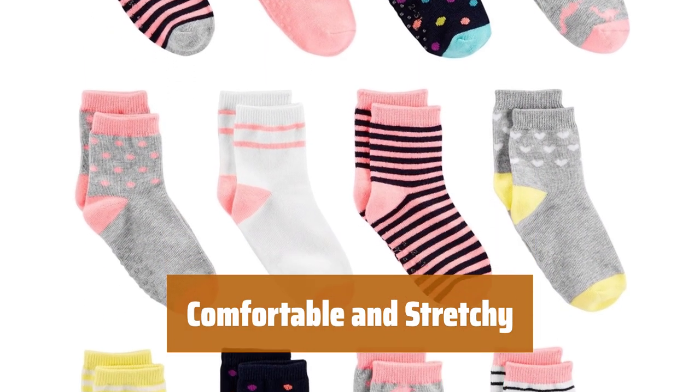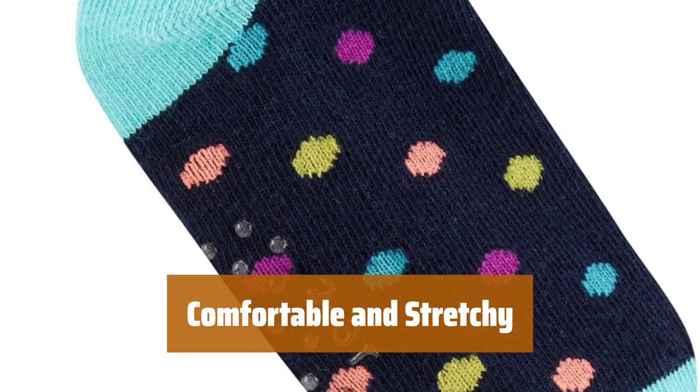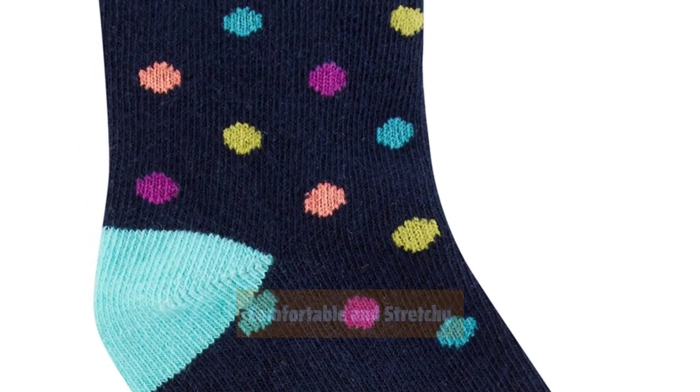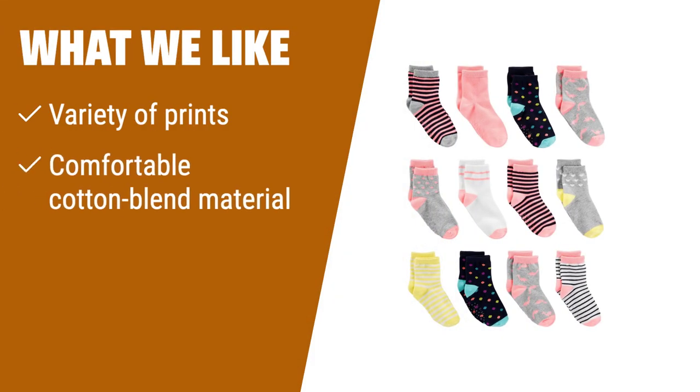The cotton blend material of these socks is not only comfortable but also stretchy, providing a perfect fit for girls of all ages. Give your little one the best in both style and comfort with these socks. What we like: attractive socks that come in a variety of prints, perfect for mixing and matching with different outfits. Made with comfortable cotton blend material, ensuring a stretchy and cozy fit. If you're looking for versatile socks for your little girl, you should consider these.